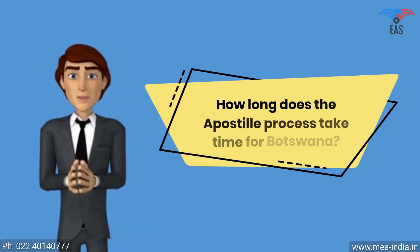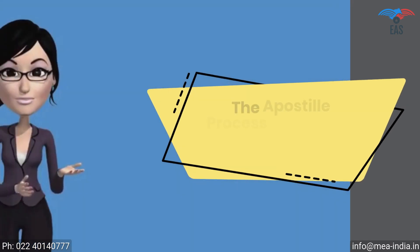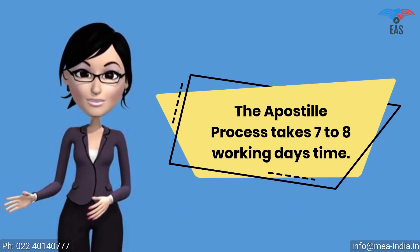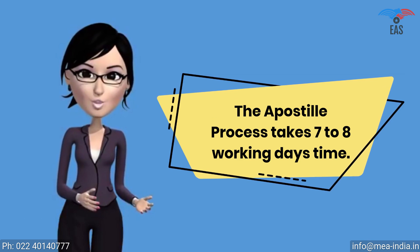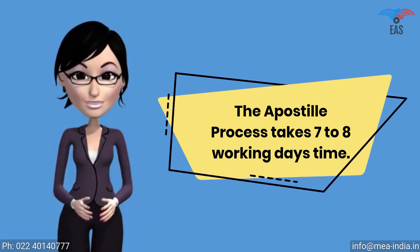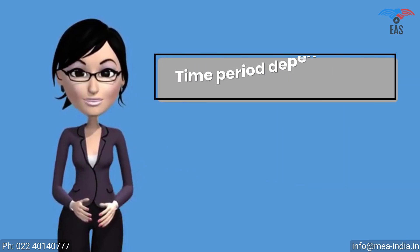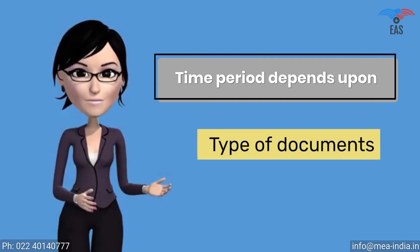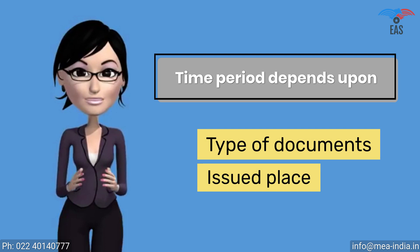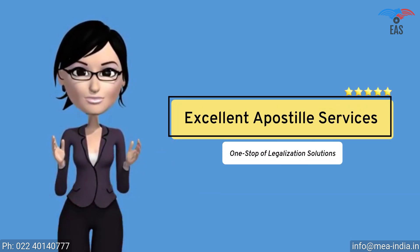How long does the apostille process take for Botswana? The apostille process is a multi-step process. It has to be verified by many different authorities such as the Home Ministry or HRD. The MEA can finally apostille the document. So it takes 7 to 8 working days, and the time period depends upon the type of documents and issued place. Although there are several ways to finish the process on a fast track — contact Excellent Apostille Services.